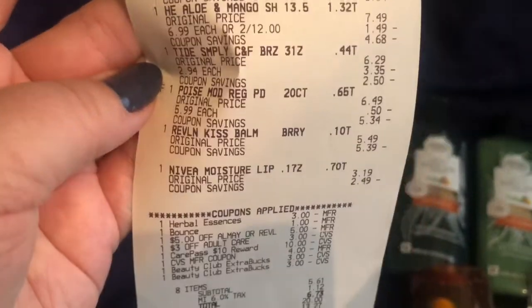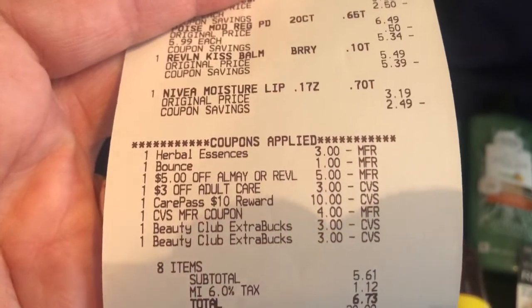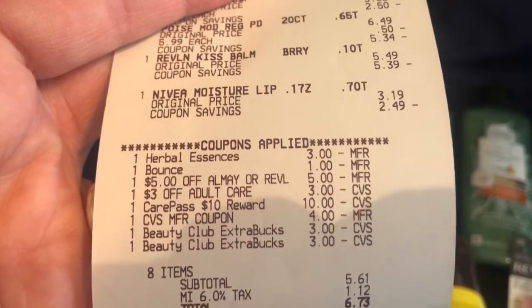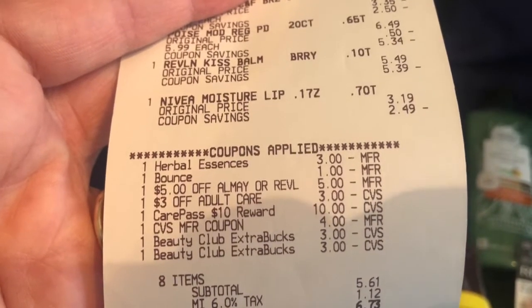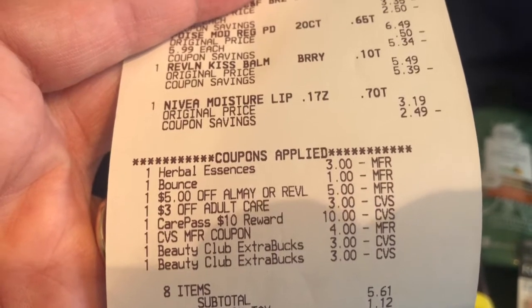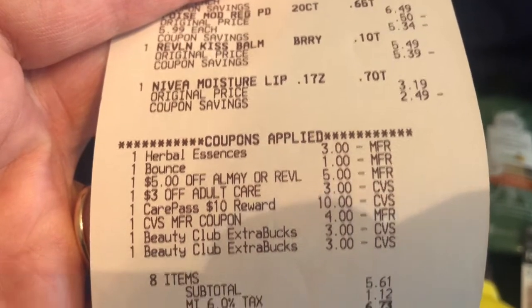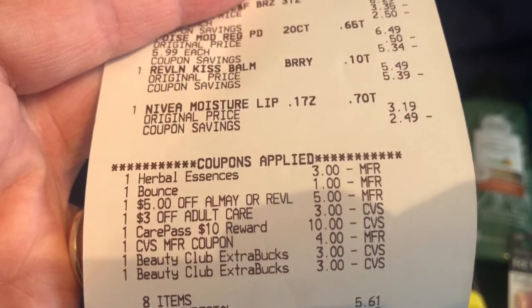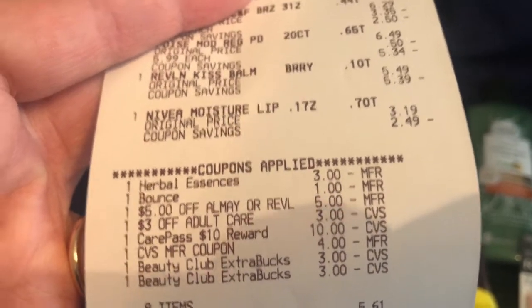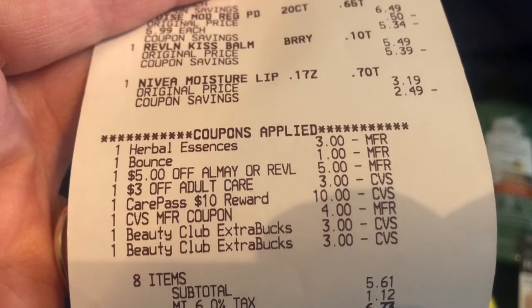On my receipt they've got their breakdowns — I had the $3 Herbal Essence, $1 off the Tide, $5 off the Revlon, and $3 off the Poise which came off as adult care. I had two coupons in there and it looks like maybe the other coupon came off instead of the Poise one, so maybe I'll be able to use that one another time. Then I had some ECBs from last week.